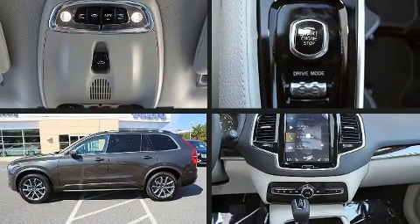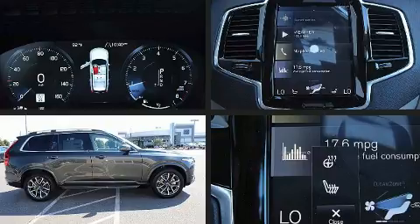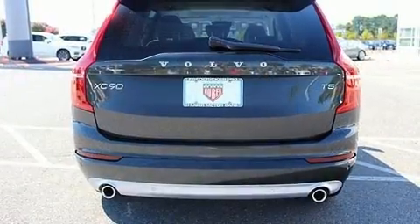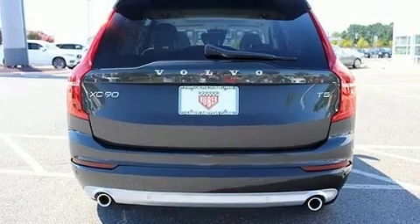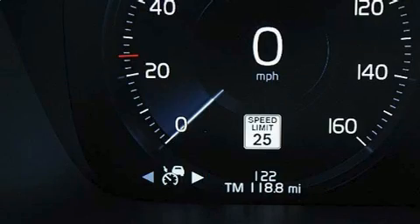Step into the 2018 Volvo XC90. Under the hood, you'll find a four-cylinder engine with more than 200 horsepower. And for added security, Dynamic Stability Control supplements the drivetrain. The engine breathes better thanks to a turbocharger, improving both performance and economy.